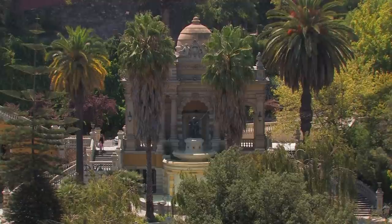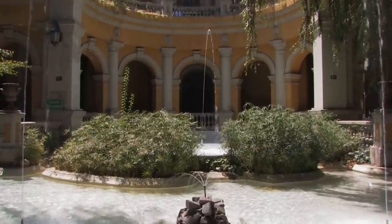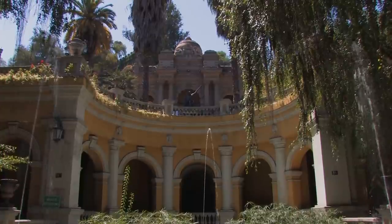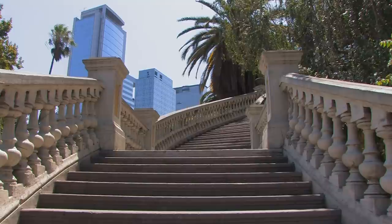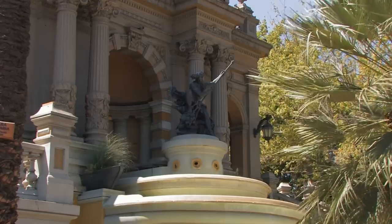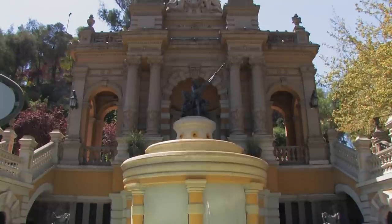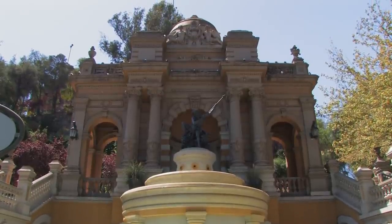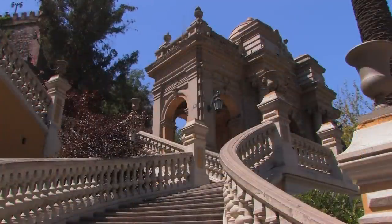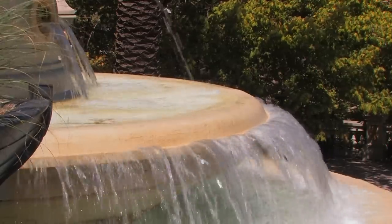The 70-meter-high Cerro Santa Lucía hill in the city center is the place where it all began. Here in 1541, Pedro de Valdivia laid the foundation stone for a settlement that he named Santiago del Nuevo Extremo. Monumental steps lead to a baroque labyrinth of rotundas, monuments, pathways, gardens, fountains and squares. On this hill, 150 men pitched camp; in despair, the Mapuche named it Pain. Today it is a leisure paradise for the local people and very popular.